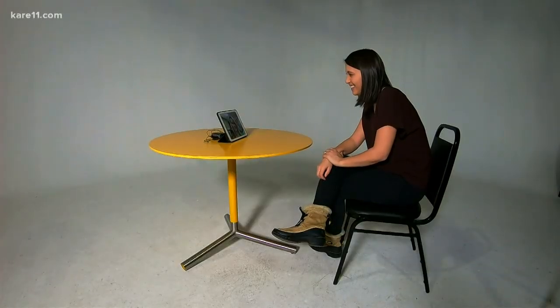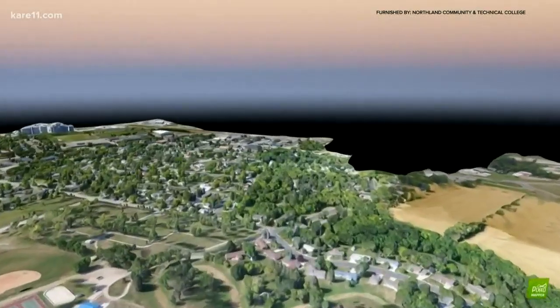City Administrator Shannon Mortensen says a few years ago they started a thermal imaging project using drones to look at heat loss in every single building in the city. That's about 900 residential and commercial buildings.